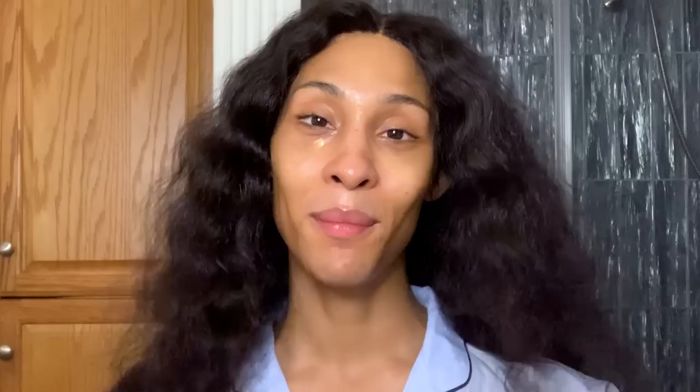There you have it. That's it for my nighttime skincare routine. Thank you guys for joining me, coming into my home, chilling with your girl, and thank you for going to bed with me. Bye!